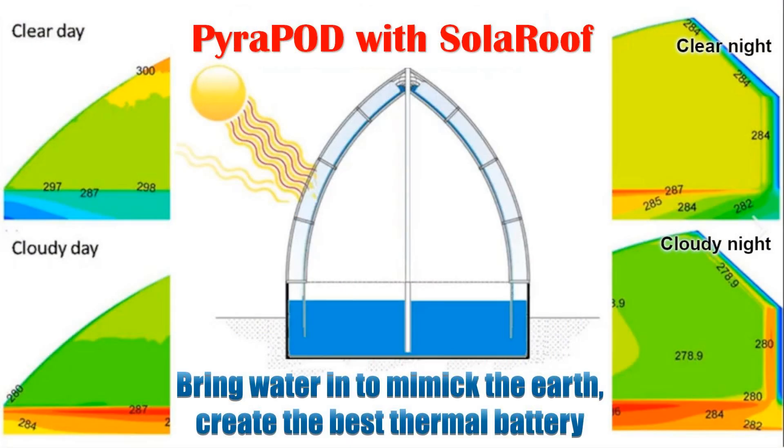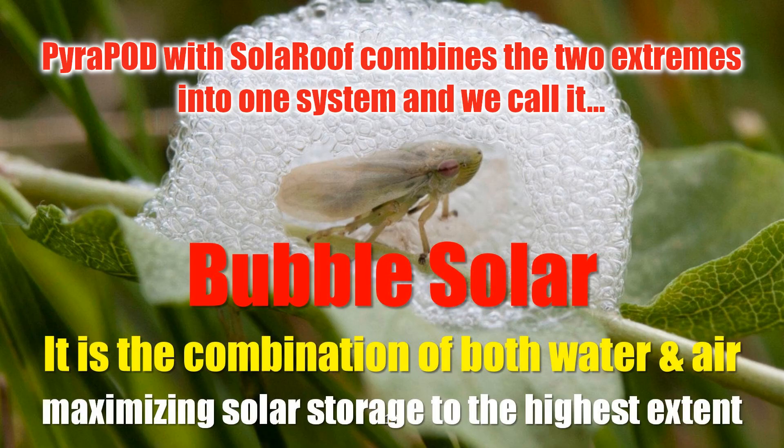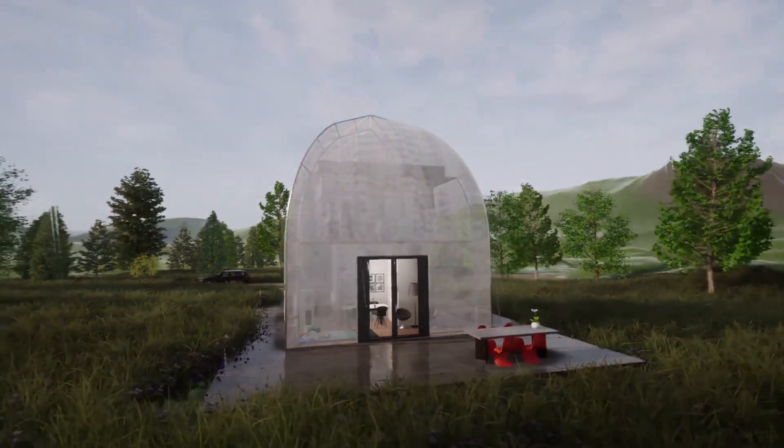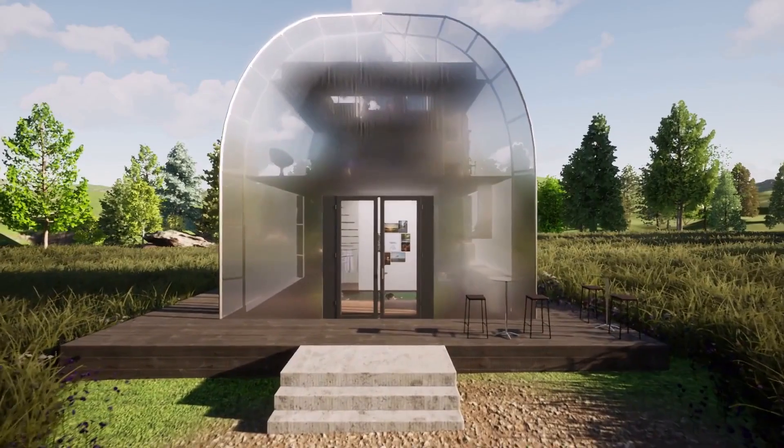Pyropod, meaning fire in pod, utilizes solar roof technology. It features a double-layer canopy that uses soap bubble thermodynamics to store solar energy. This design ensures warmth in winter and coolness in summer, without the need for traditional ventilation systems.